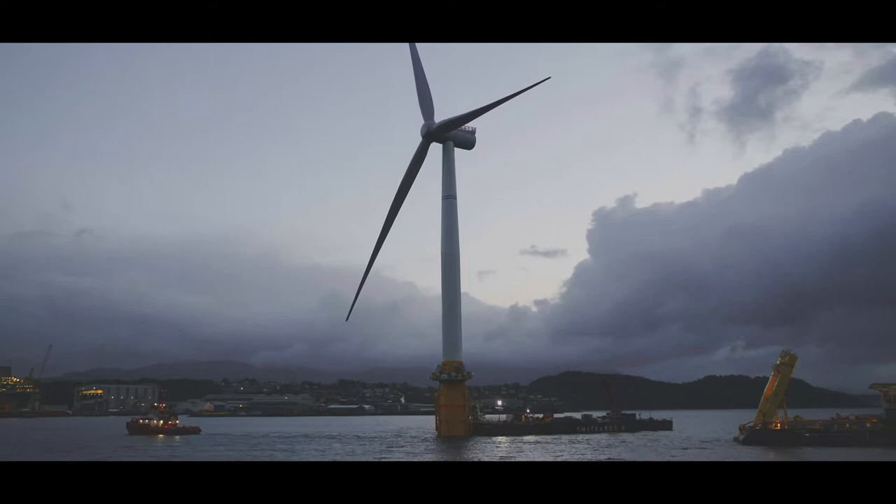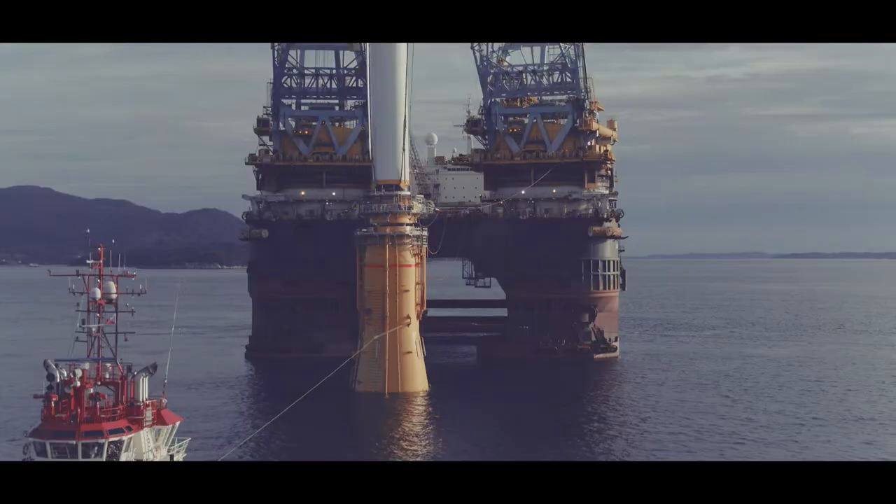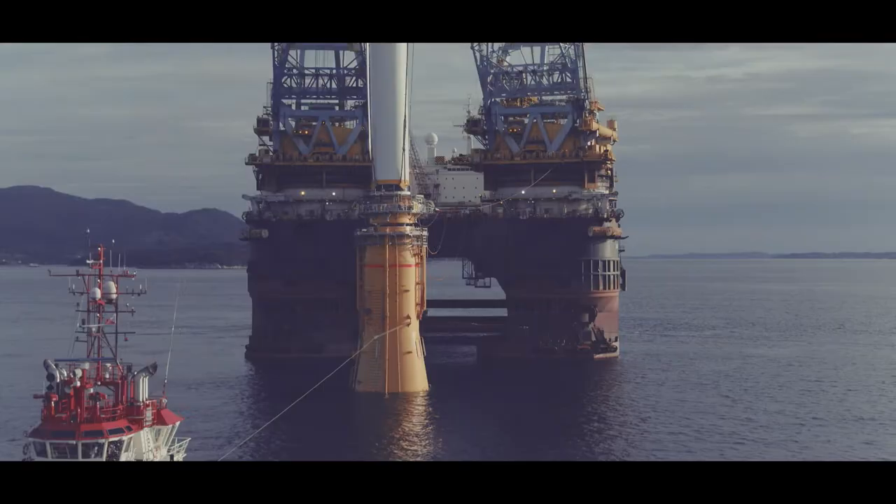The UK has got huge resource potential for offshore wind. It's a very long coastline, it's pretty blowy as we all know from the UK, and it really has a government that's been supporting this as a key technology in its energy transition to move away from coal — and that's something that we see as an attractive place for us to do business.